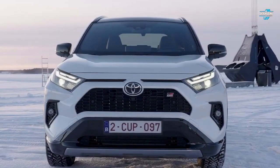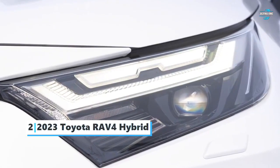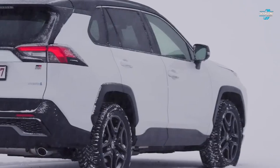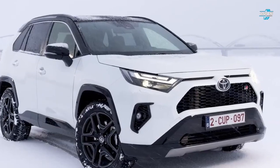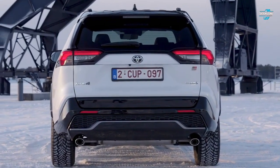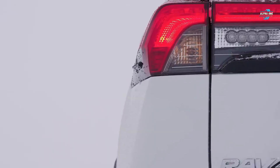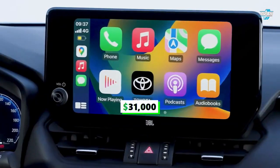Number two: the 2023 Toyota RAV4 Hybrid. Placed under the Highlander in Toyota's lineup, with a powerful powertrain and decent performance figures, the Toyota RAV4 sets the standard for compact hybrid SUVs. The RAV4 features a 2.5-liter four-cylinder engine assisted by two electric motors for a combined output of 219 horsepower and a fuel economy of 41 miles per gallon.